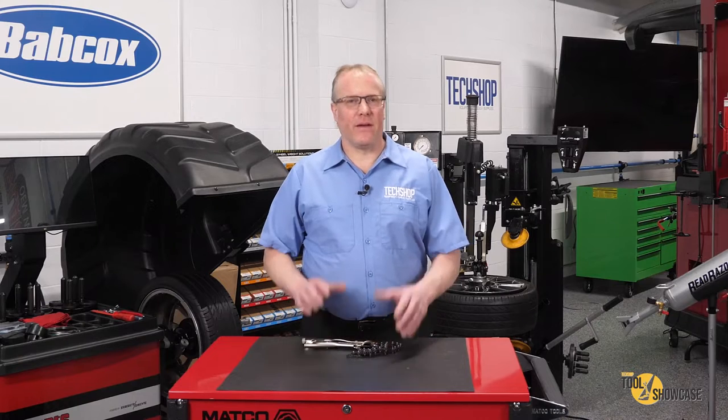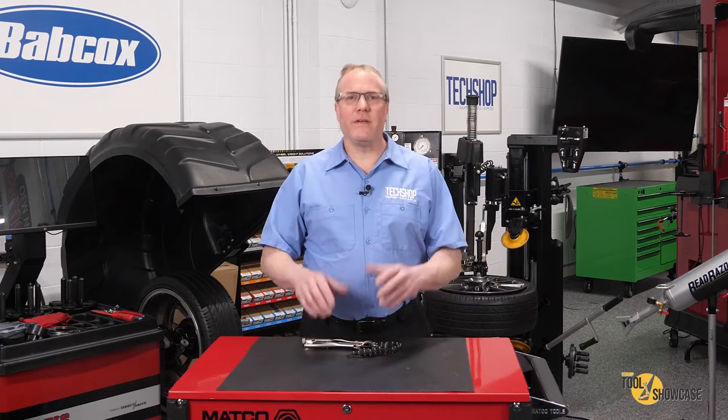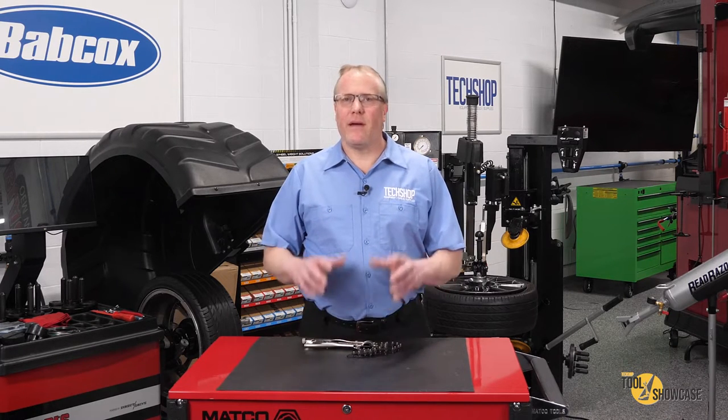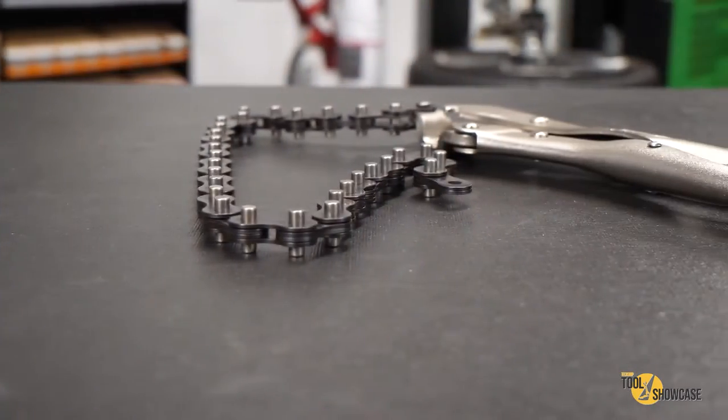Hi, this is Eric with TechShop and another edition of Tool Showcase. Every now and then you learn about unique tools that turn out to work so good you just have to have them. I've run across a number of these over the years and I call them problem solvers. You might recognize this one — it's a chain wrench.